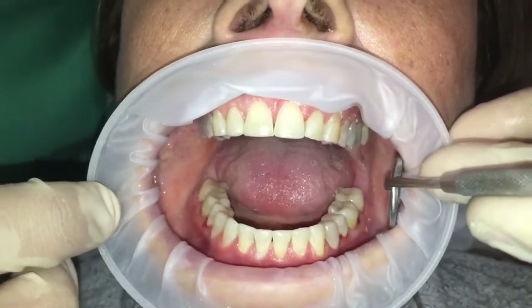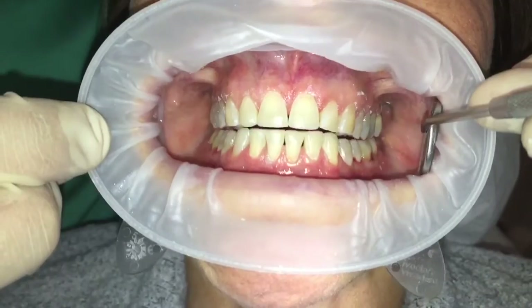For our next case I'll spend more time recording the cementation process of the crowns. So there you can see the before and the after.